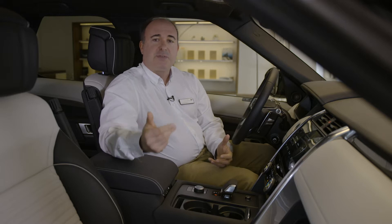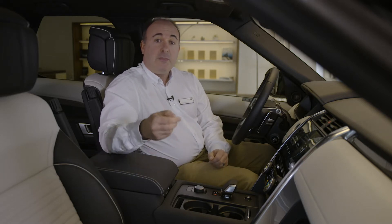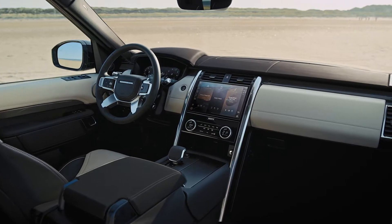The inside of the cabin is spacious and refined. Leather is standard throughout the range, and premium non-leather interiors using environmentally sustainable materials are available on all models.